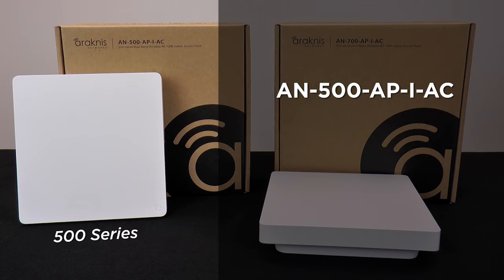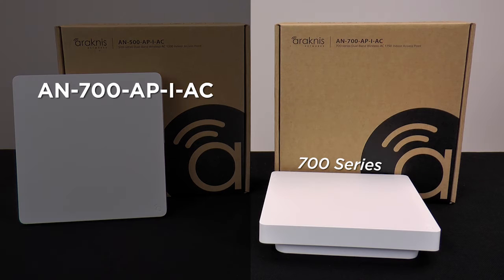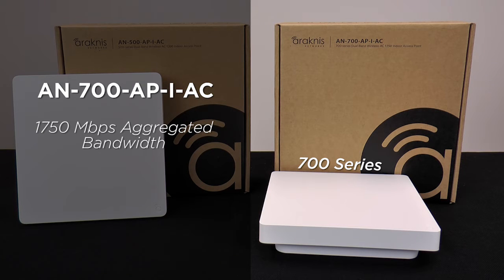The 500 series is a perfect entry-level AC unit that offers up to 1,200 megabits per second aggregated bandwidth with a 2x2 single-user MIMO antenna array for better signal reliability. But for customers with more advanced devices and heavier traffic usage, the 700 series steps it up to 1,750 megabits per second bandwidth and a 3x3 MIMO antenna array.